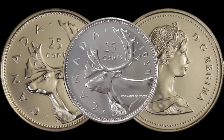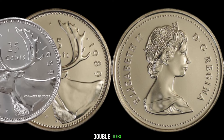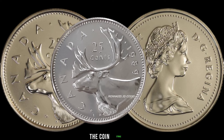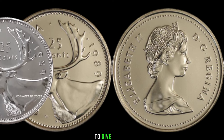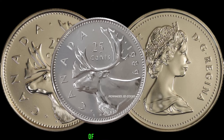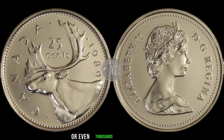Great insights! Viewers, keep an eye out for variations such as double dies, rotated dies, or any anomalies in the coin's strike — these are what collectors and investors are often seeking. To give you an idea of the potential value, we've researched recent sales of similar coins. Some have sold for hundreds or even thousands of dollars.